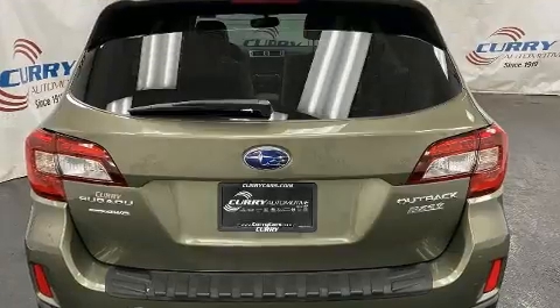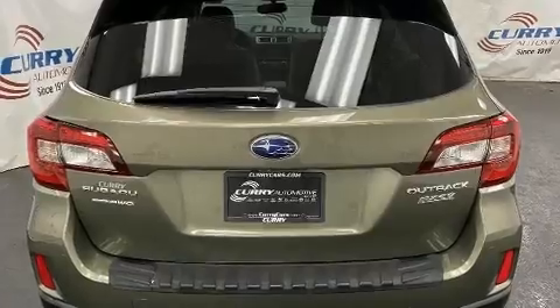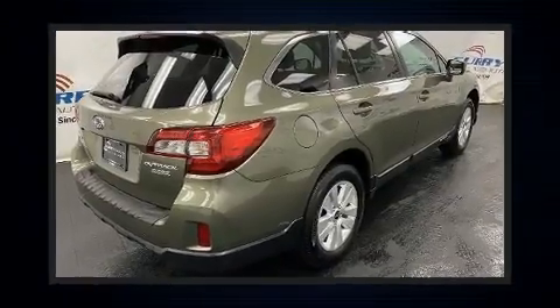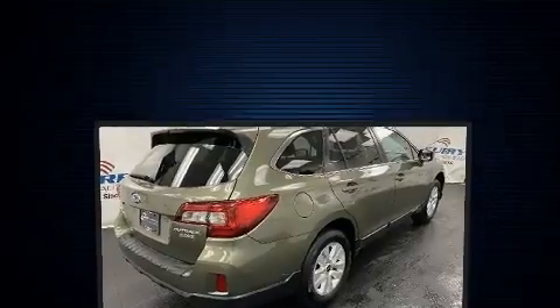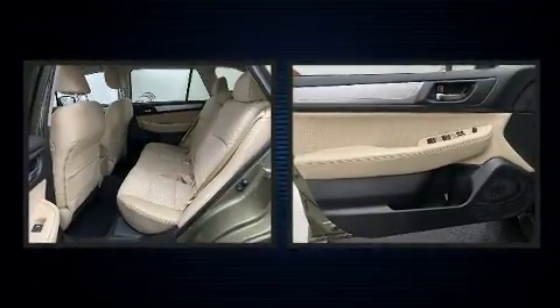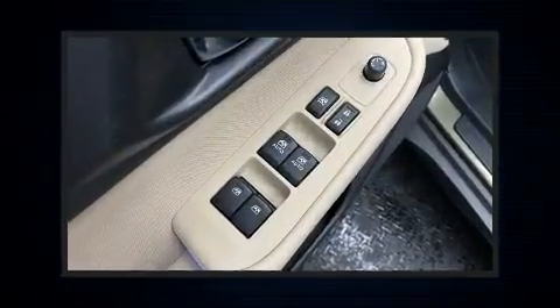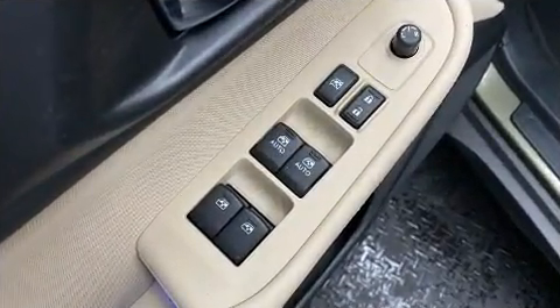Subaru ensures the safety and security of its passengers with equipment such as dual front impact airbags, front side impact airbags, traction control, brake assist, anti-whiplash front head restraints, a security system, an emergency communication system, and four-wheel disc brakes with ABS.